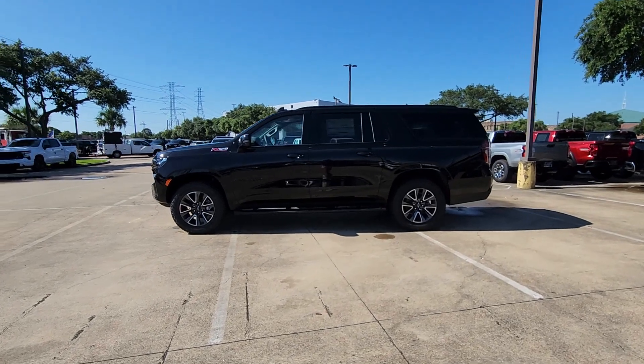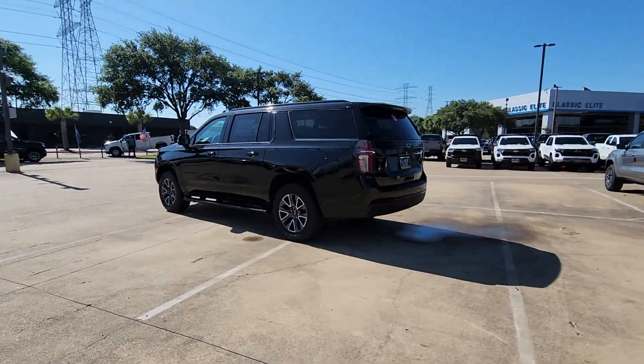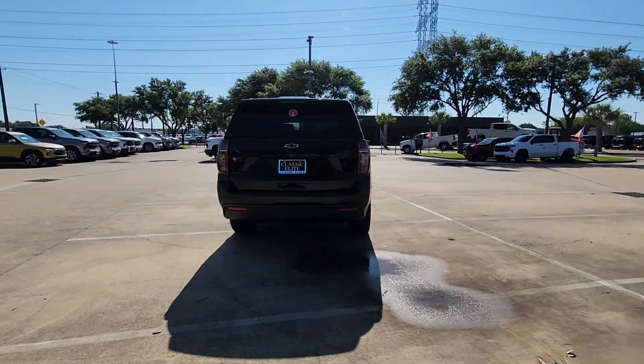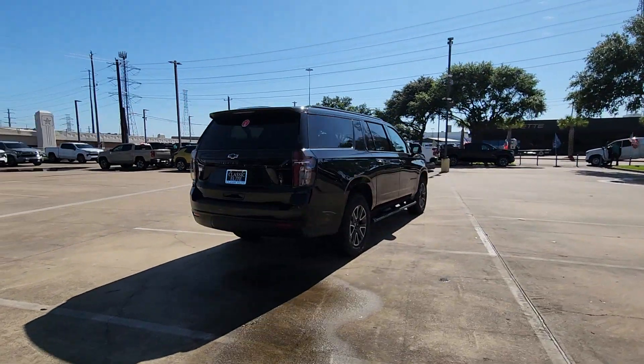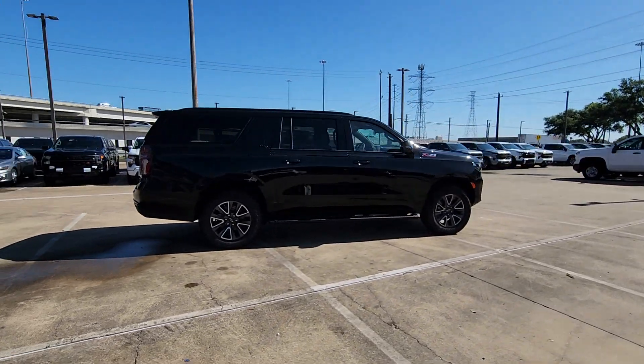Take a moment to check out the 2024 Chevrolet Suburban. The Suburban delivers the utility of a truck as well as the refined comfort, technology, and safety features of a full-size luxury SUV. Go bold or go home — the Suburban is the real deal.